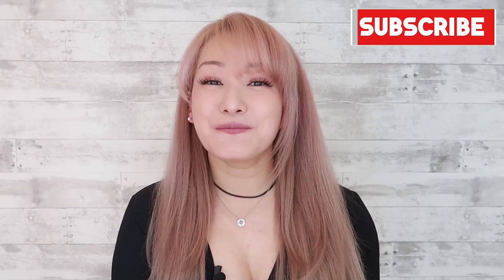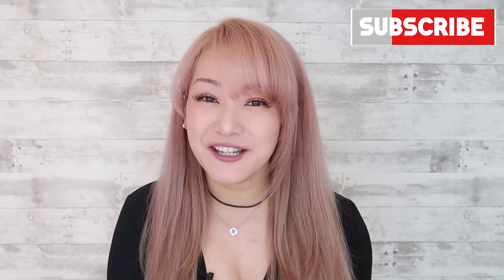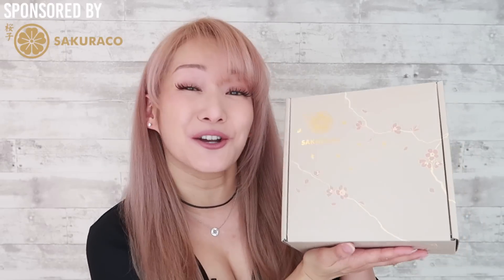Welcome back to my channel. I'm Reina Scully coming to you from Japan, and today I wanted to introduce you to a very aesthetic Japanese snack box subscription called Sakuraco.